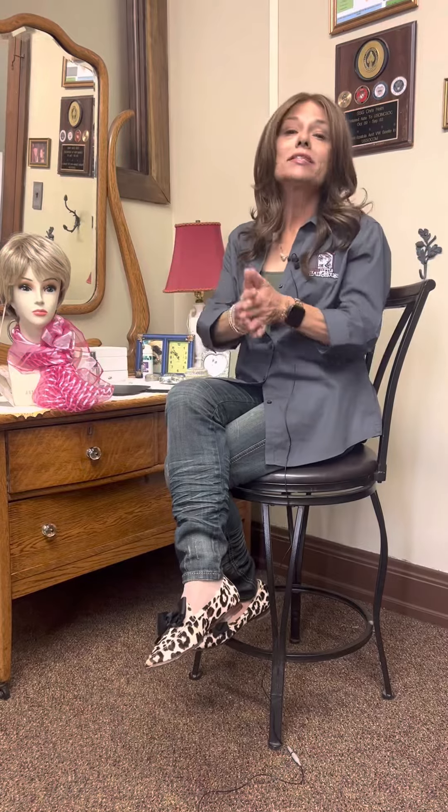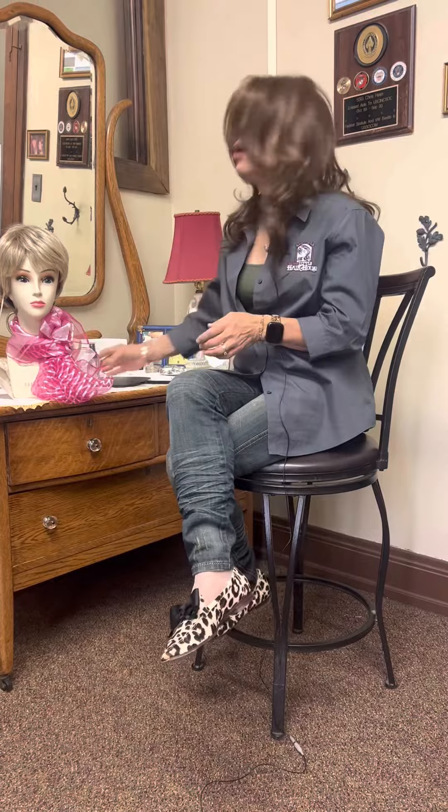Hey everybody, Debra from Very Best Little Hair House here. Today I just want to take a quick minute and tell you about one of my favorite styling products — and it is water.